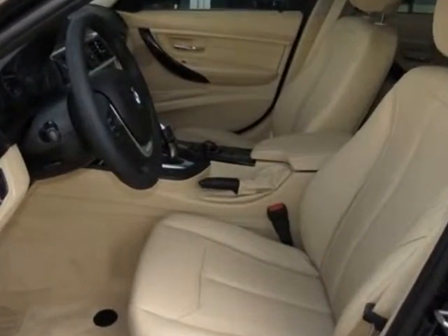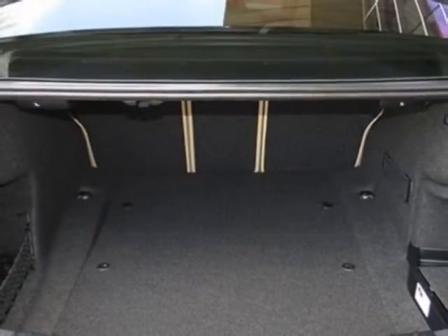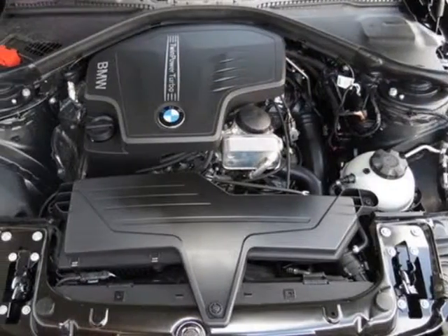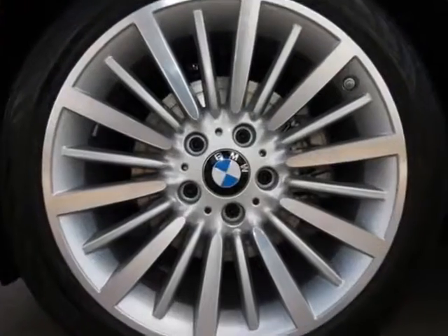Additional options for this vehicle include the 8-speed Steptronic automatic transmission, Black Sapphire Metallic, Heated Front Seats, Burl Walnut with Inlay Trim, Dark Pearl Trim, Park Distance Control, Veneto Beige, Dakota Leather Seat Trim, and the Luxury Line.